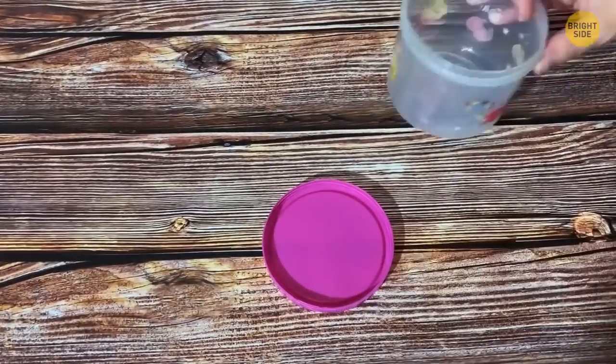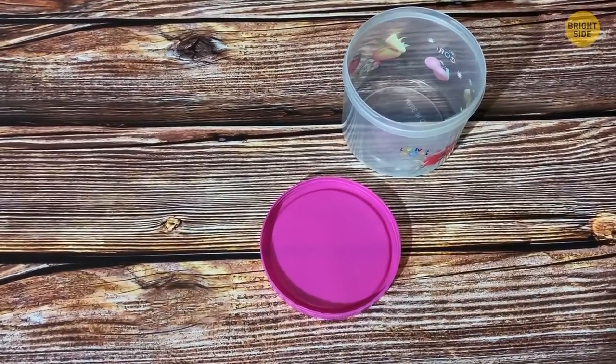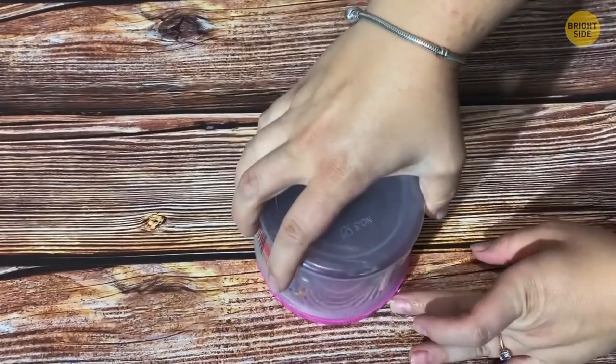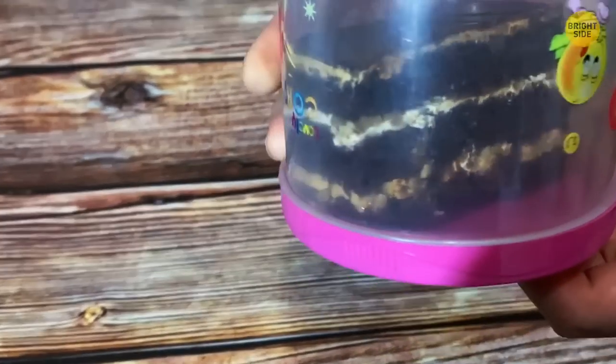You need to put a cake into a container, but taking it out later by lifting it from the inside might ruin the cake. Put the lid upside down and place the cake on the lid. The base of the container is now the lid, making it much easier to access slice by slice.